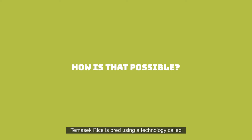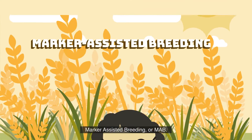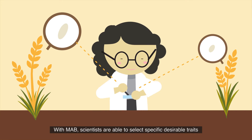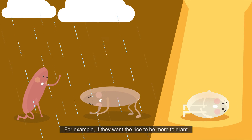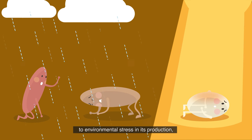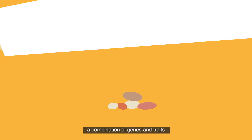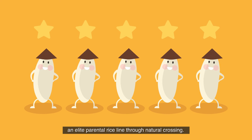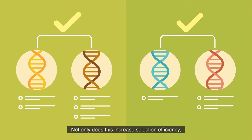But how is that possible? Thomastic Rice is bred using a technology called marker-assisted breeding, or MAB. With MAB, scientists are able to select specific desirable traits they want in their rice. For example, if they want the rice to be more tolerant to environmental stress in its production, you can use the technology to identify a combination of genes and traits that help plants survive during severe floods and droughts. From there, scientists can then produce an elite parental rice line through natural crossing. Not only does this increase selection efficiency,